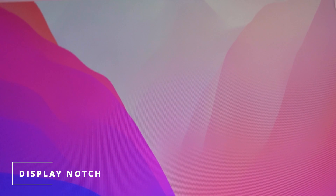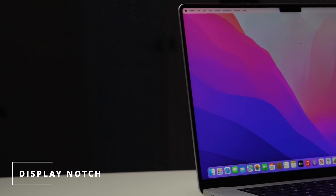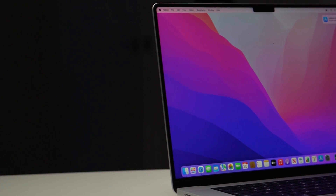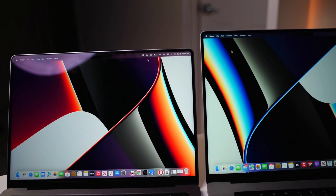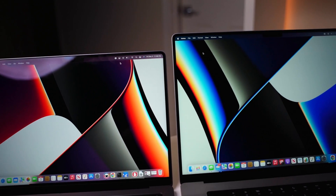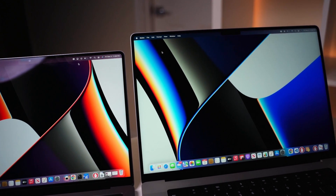When talking about the displays, we also have to mention the notch. While the notch containing the webcam does eat into the display space very slightly, when comparing both models, the notch is more noticeable on the 14-inch as compared to the 16-inch MacBook Pro.